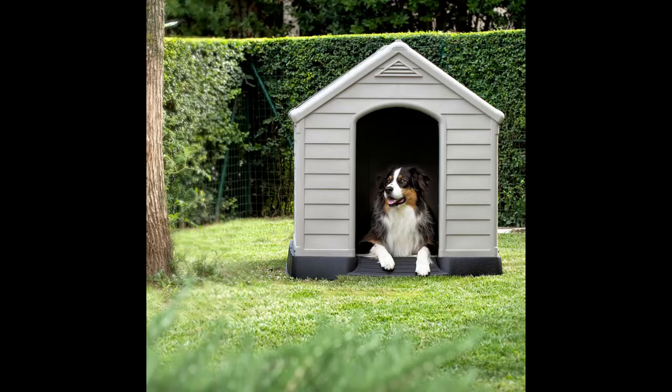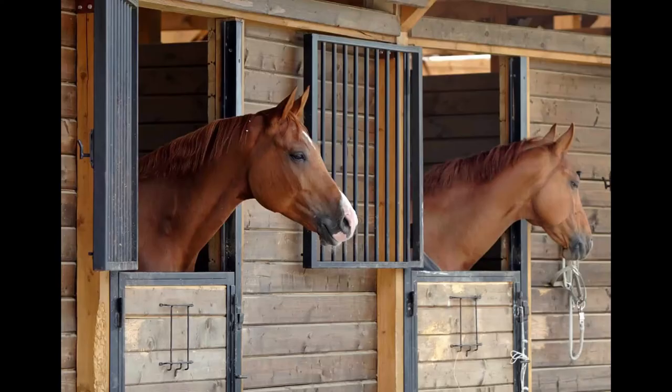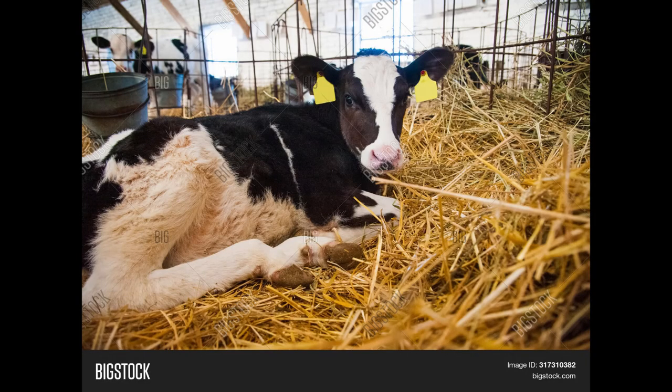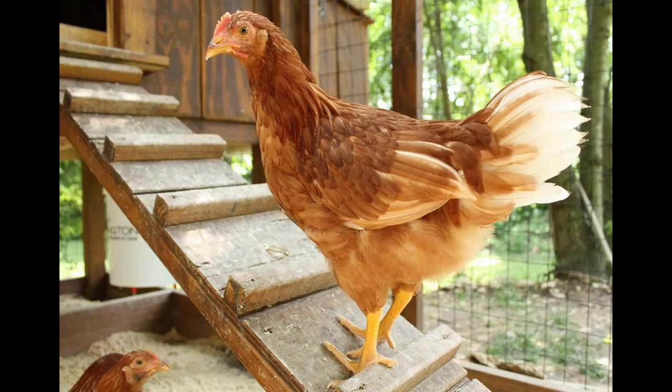People sometimes make homes for their domestic animals. A domestic animal is one that is used to people, like dogs and cats. A horse could sleep in a stable, a cow in a cow shed, a pig in a pigsty, or a chicken in a chicken coop.